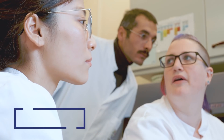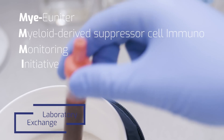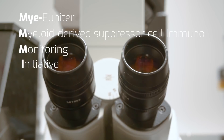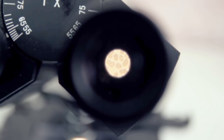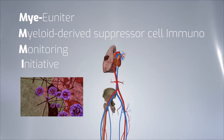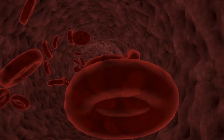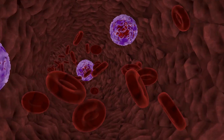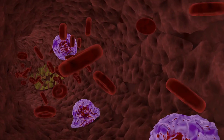As a result of these activities, we have started a study called MyMMI, which stands for MyUniter Myeloid Derived Suppressor Cell Immunomonitoring Initiative. MyMMI is an integrated way to standardize myeloid derived suppressor cells in cancer, inflammation, and autoimmune disease. In cancer patients, certain tumor factors are released into the circulation and lead to changes in white blood cells. We have developed laboratory protocols to measure these changes in a standardized and reproducible fashion.